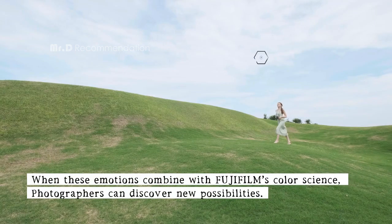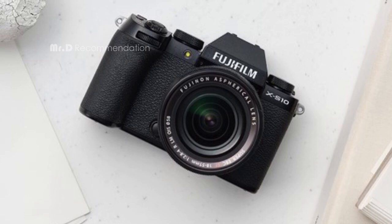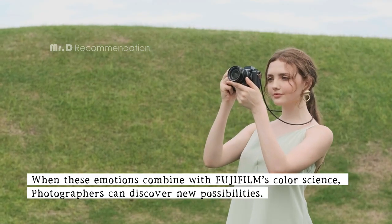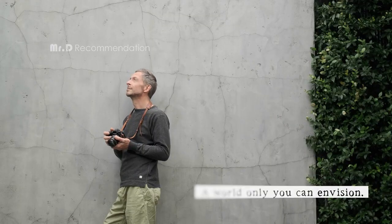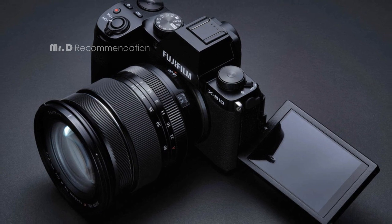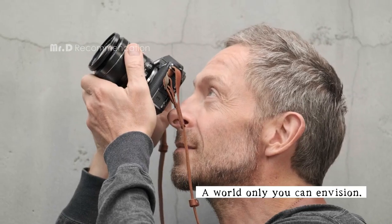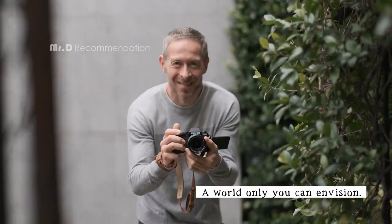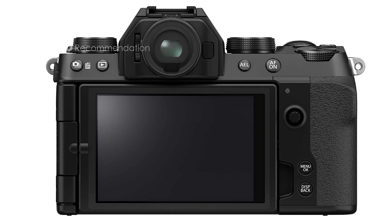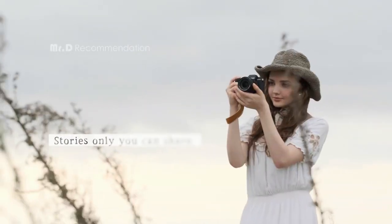But it's not just about looks with the X-S10. This camera packs a powerful punch, with state-of-the-art image-making technology at its heart. The 26.1-megapixel backside illuminated sensor offers incredible image quality and a wide dynamic range, while the quad-core CPU provides precision autofocus at speeds of up to 0.02 seconds, and in light levels as low as -6EV. The X-S10 also features a 5-axis in-body image stabilization system that provides up to 5 stops of image stabilization.